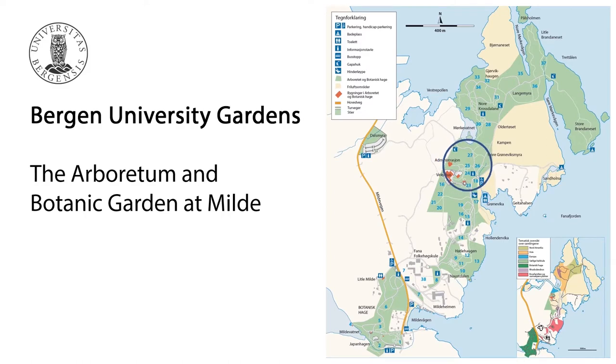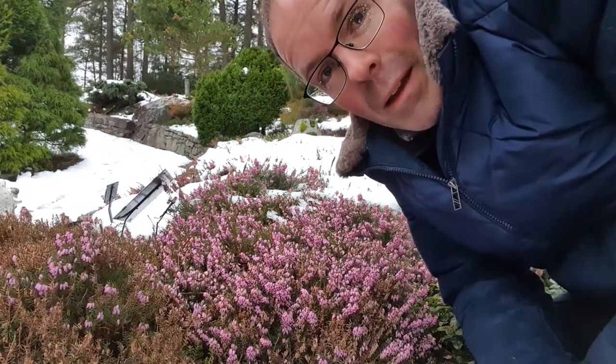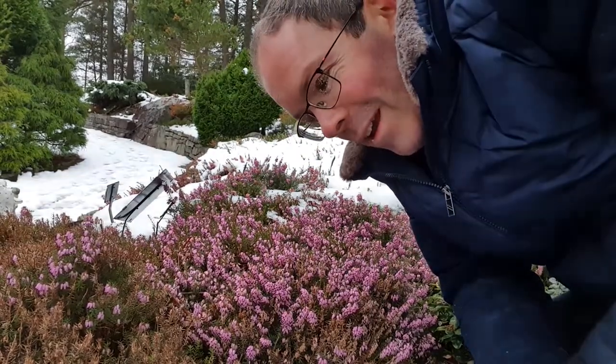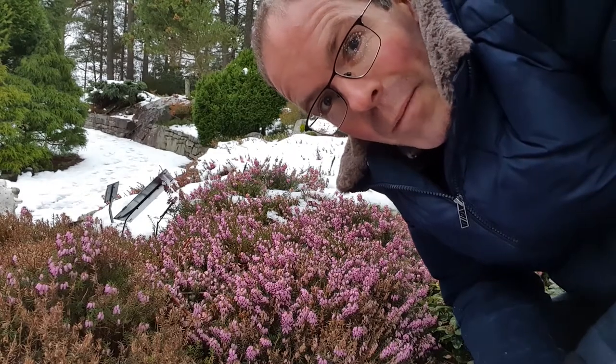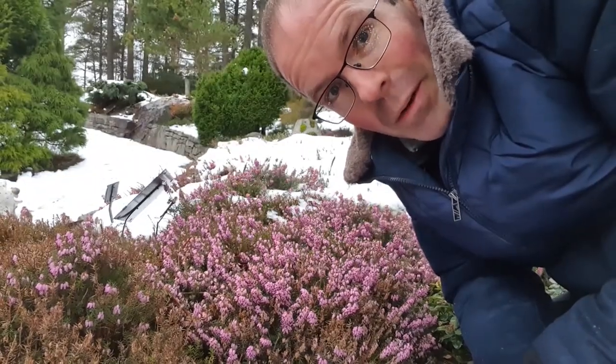It's the end of February, and we're out here in the Arboretum in the snow. What could we really expect to see right now? Well, here, partly under the snow, is an Erika — a heather known by the scientific name Erica carnea — and it is in full flower. In fact, it started flowering back in January.